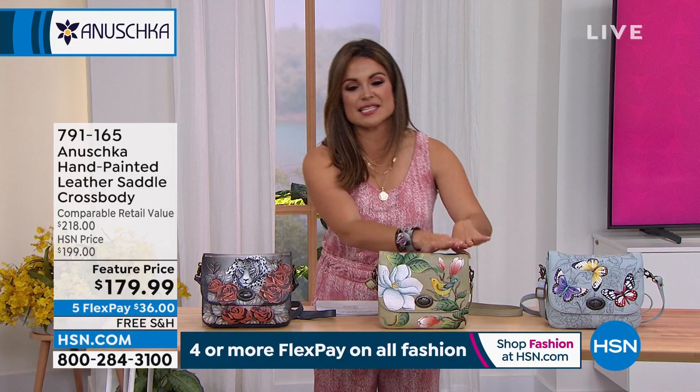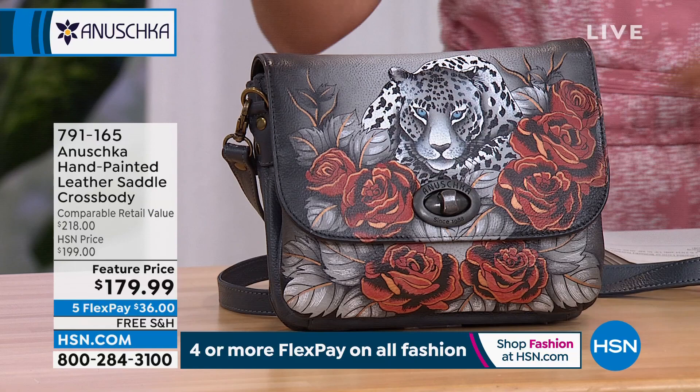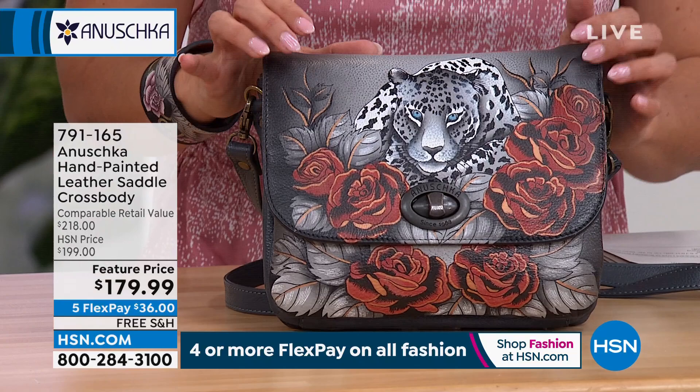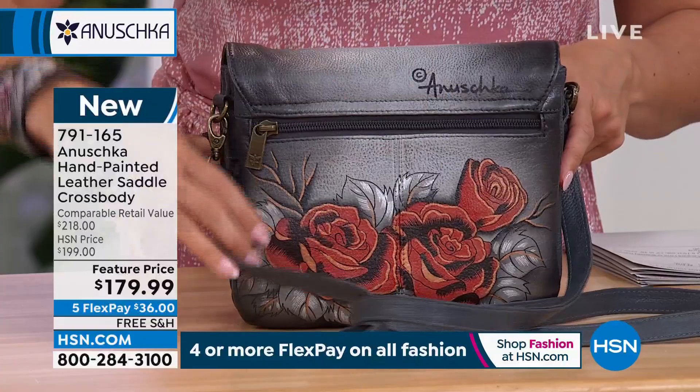We wanted to squeeze in as many beautiful handbags as we possibly could into this hour. So we're going to move to a brand new design. This is a crossbody in a saddle style — a flap in the front. It does have a 13 to 26-inch adjustable crossbody strap, or you could wear it on the shoulder. It's nine inches long, six and three-quarter inches high, and we have three designs you can choose from — all hand-painted. This is called Leopard Love: black, gray, red roses, a snow leopard, those piercing blue eyes. I love the hints of metallic copper. Let me show you the back with all of those roses — anyone who loves florals would flip out over that bag, and that leopard is just exotic.